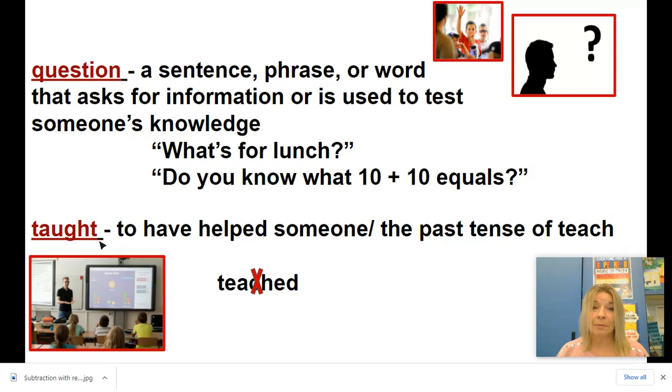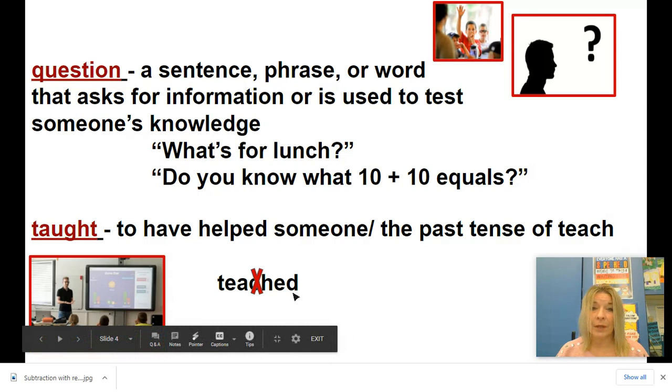The last word is taught. That means you have helped somebody — it's the past tense of teach, so it's a verb. You can teach somebody, you can help somebody. But when you've done it in the past, whether it's a minute ago or a year ago, we change the word to taught. We can't say 'I teached' — we can't add ED to teach the way we can add ED to help. So we have to say taught. I'm sure that you've taught somebody a thing or two, maybe a younger brother or sister or somebody in your class.